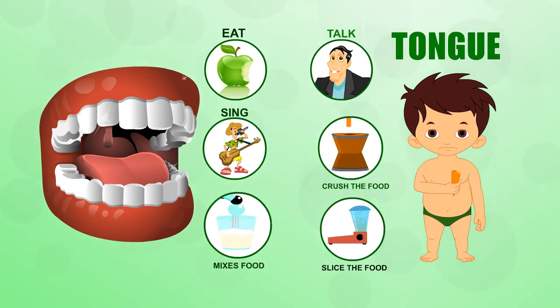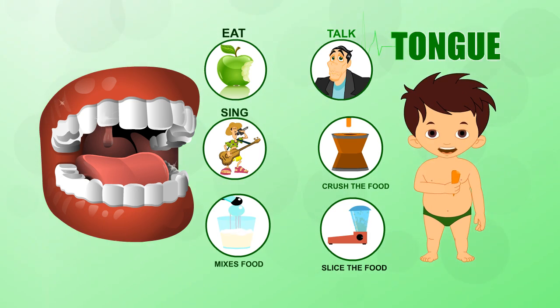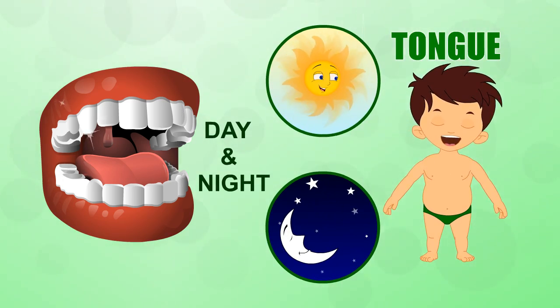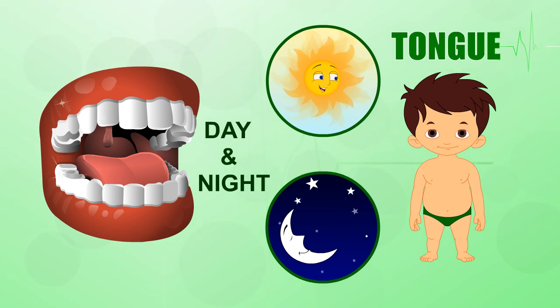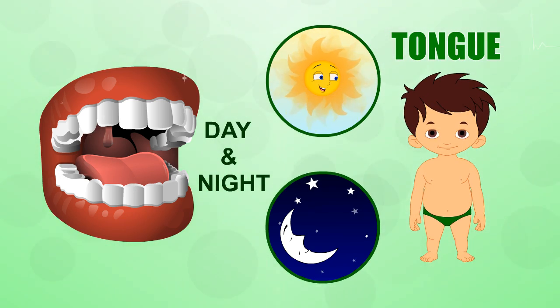With all that talking, mixing food, swallowing, tasting, and germ fighting, does your tongue ever get a rest? No. Even when you're sleeping, your tongue is busy pushing saliva into your throat to be swallowed. It's a good thing too, or we'd be drooling all over our pillows.